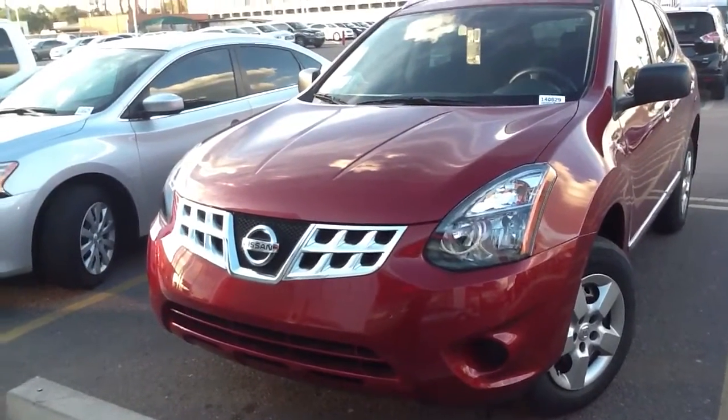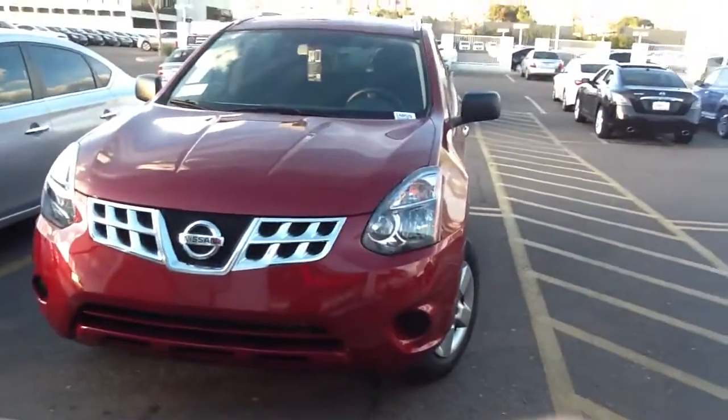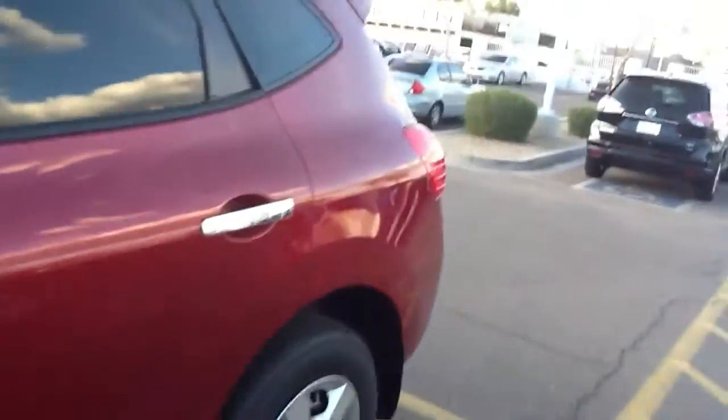Hi Pauletta, this is Steele from ABC Nissan. I wanted to shoot you a quick video of the new remodeled 2014 Rogue Select. It's getting very stylish, very classy to it.